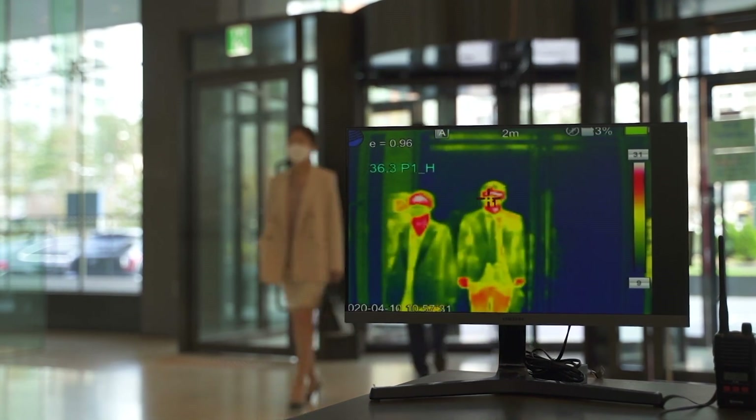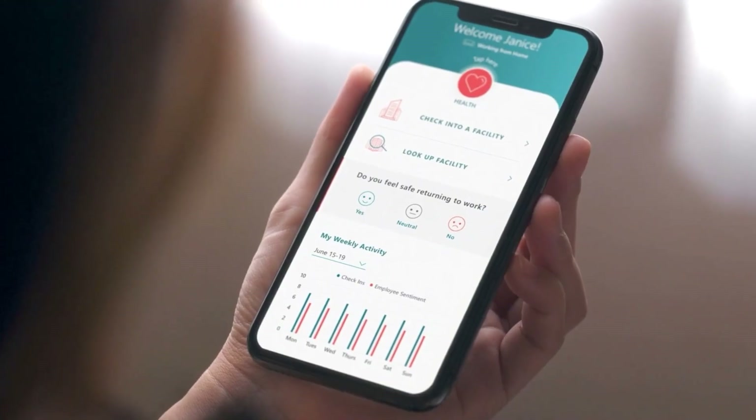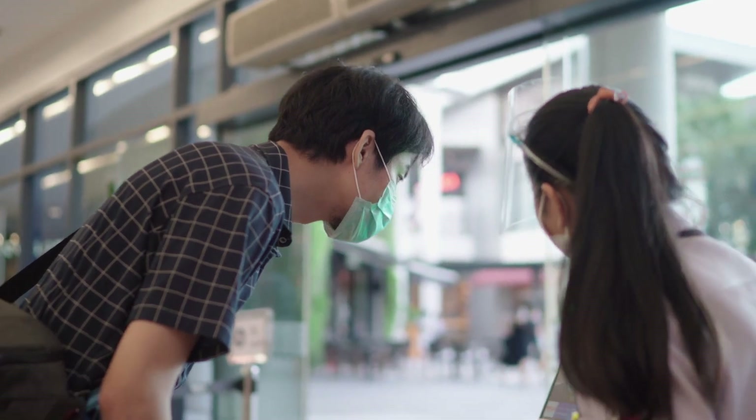Employee health and safety management empowers employees to check in remotely and self-screen before entering.